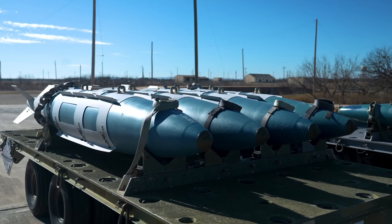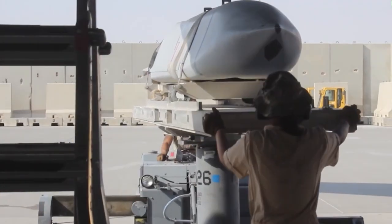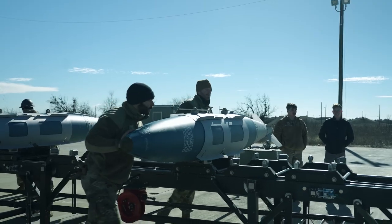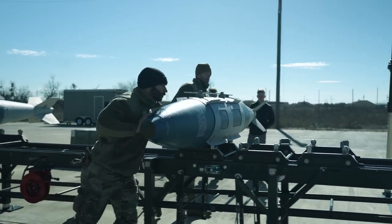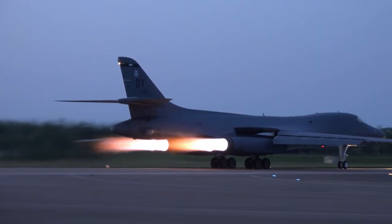The B-1 Lancer can carry a variety of payloads, including general purpose bombs, joint direct attack munitions, and joint air-to-surface standoff missiles. The B-1 Lancer's design and materials are designed to reduce its radar cross-section, making it a stealthy aircraft.